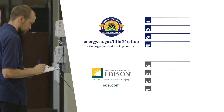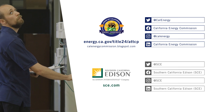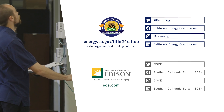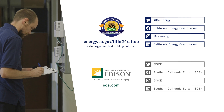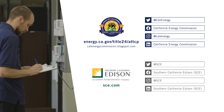For a list of approved ATTCPs and for more information on Lighting Controls acceptance testing, visit the California Energy Commission at www.energy.ca.gov/title24/ATTCP. Thank you for listening.